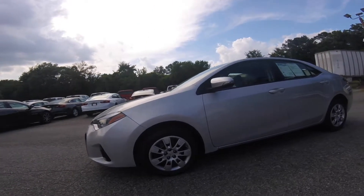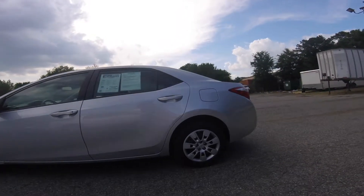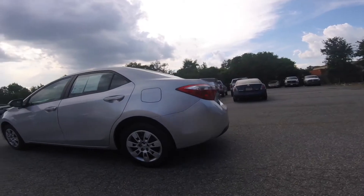Welcome to Steve Raymond Chevrolet's YouTube channel. My name is Cooper and I'll be giving you a walk-around demonstration of this 2014 Toyota Corolla S.